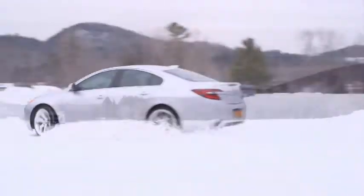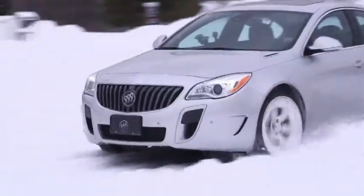The Buick Regal is a performance-orientated drivetrain. This gives us both snow handling, which is being demonstrated here, and great on-road handling.